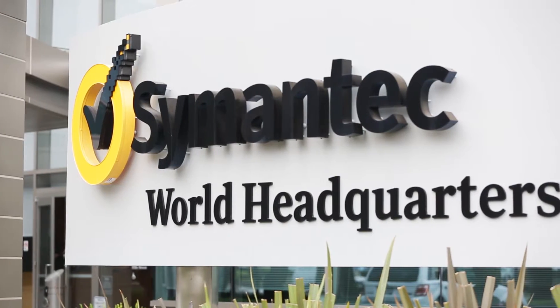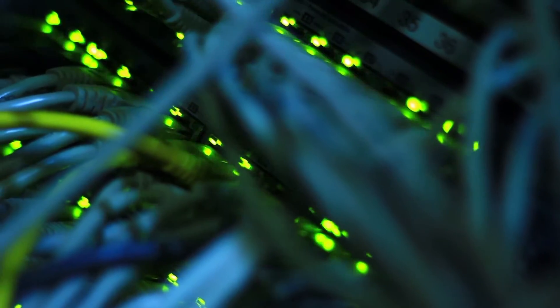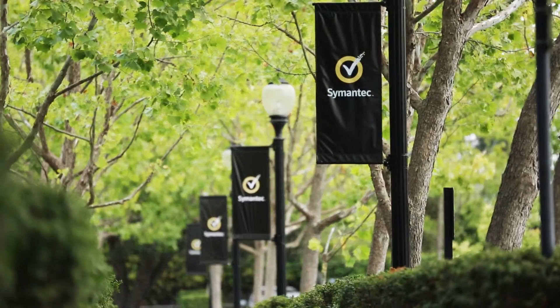Symantec is in the business of protecting people. We protect information, we protect online transactions. Data is our business. Security ultimately is all about analytics — making sure that we can make correlations, we can make detections, and we can enforce protection as quickly as possible. The only way we can do that is by ingesting a huge volume of security metadata.